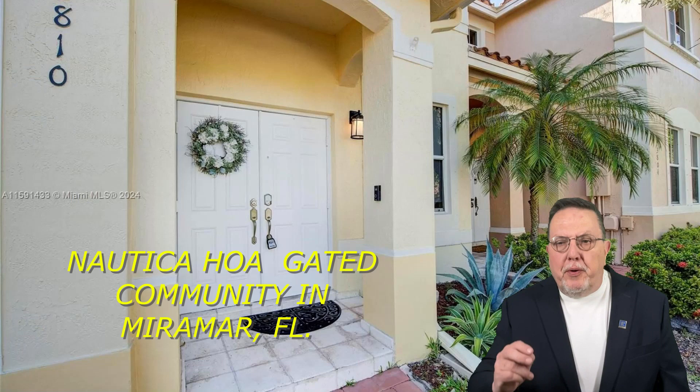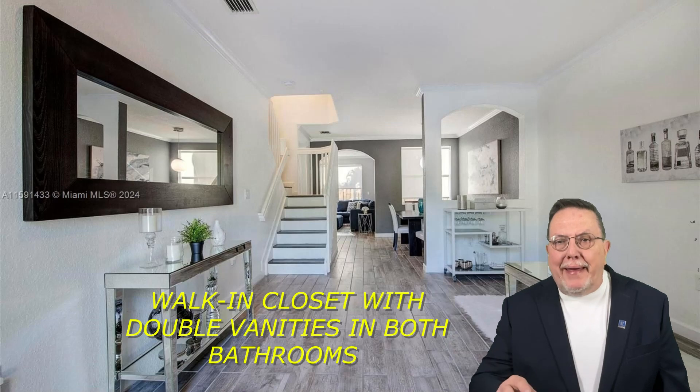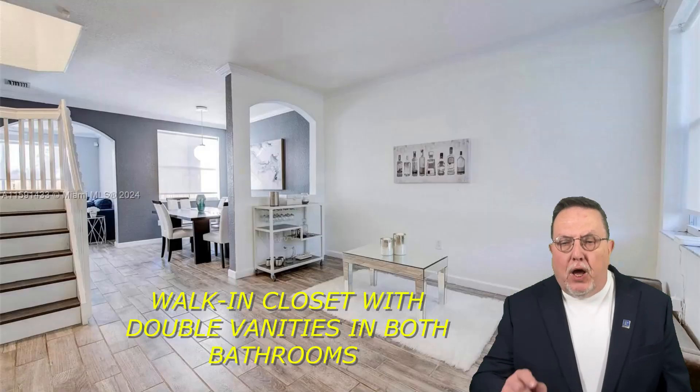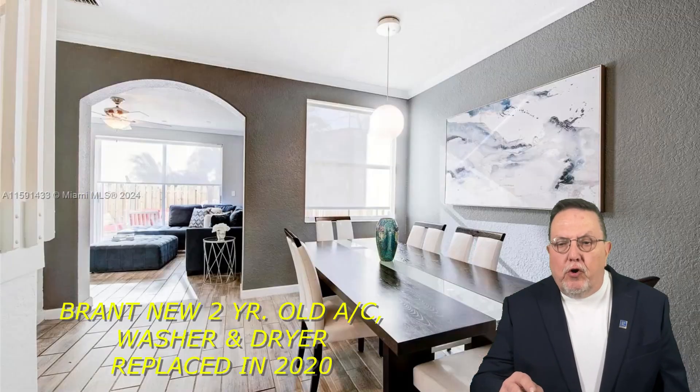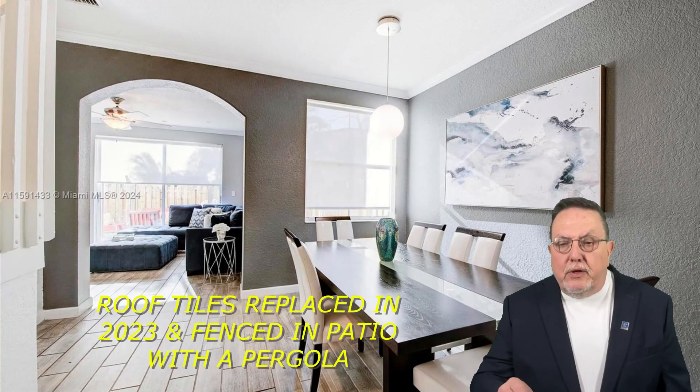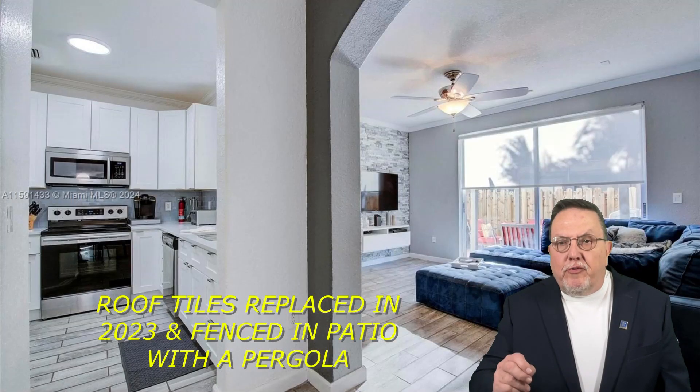This property has an open and bright floor plan with a master bedroom and a walk-in closet with double vanities in both bathrooms upstairs. It has an almost brand new AC from three years ago, washer and dryer replaced in 2020, and roof tiles replaced in 2023, plus a private patio fenced in with a pergola for family entertainment.